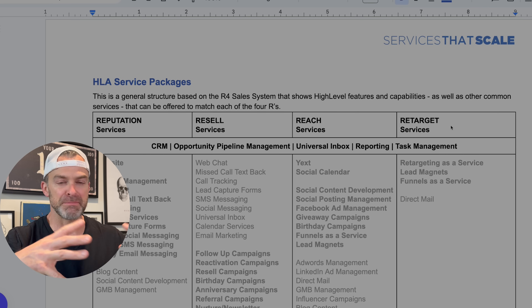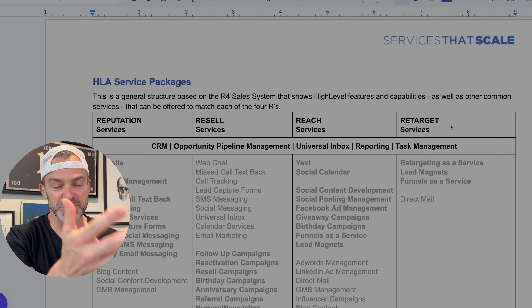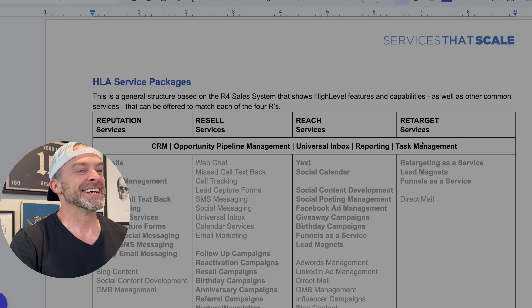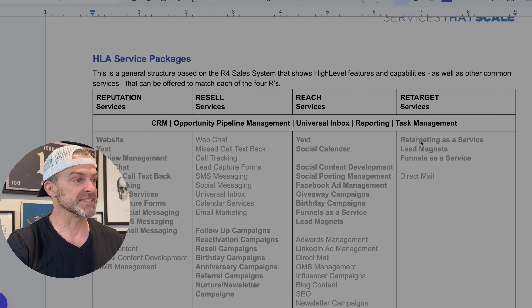That approach allowed me to build a business that could actually scale — making the Inc. 5000 list of fastest growing companies three years in a row and exiting for a multi-seven-figure exit. I share that so you know what I'm teaching here is based on real experience. What I'm showing you right now is a service package design worksheet I have for customers in my High Leverage Agency program.